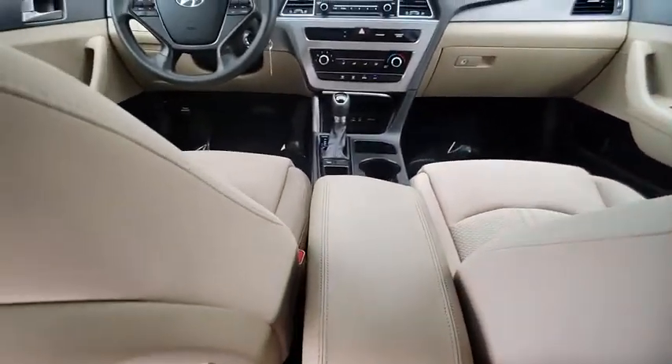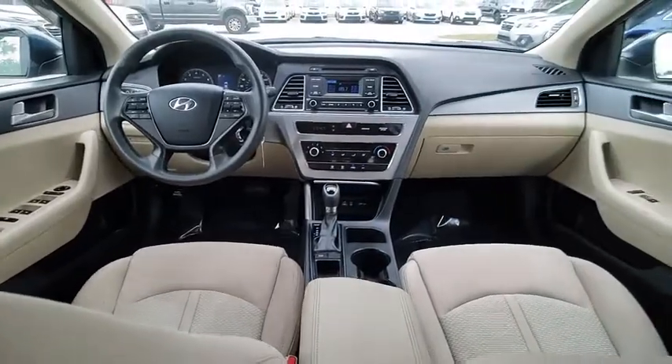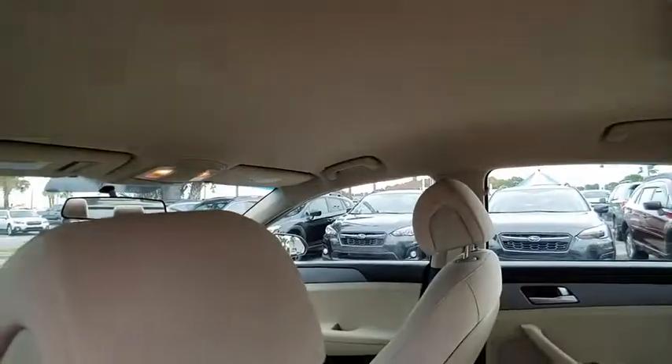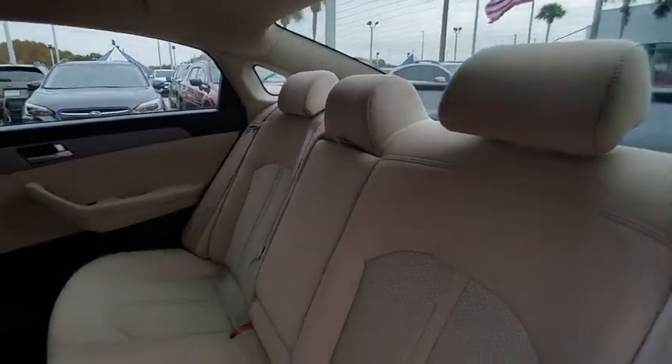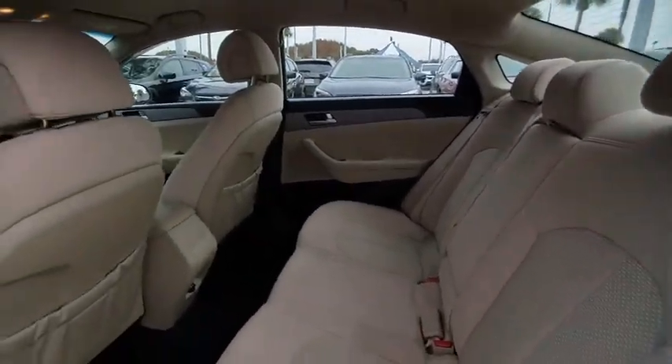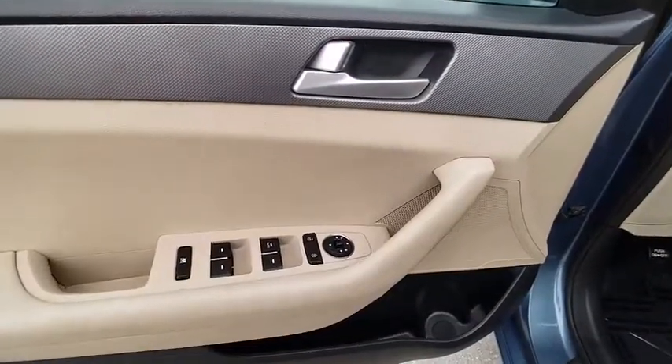This vehicle has less than 45,000 miles. Here are some of this vehicle's great options: backup camera, Bluetooth, front-wheel drive, trip computer, electronic stability control, day-night rear view mirror, outside temperature gauge.